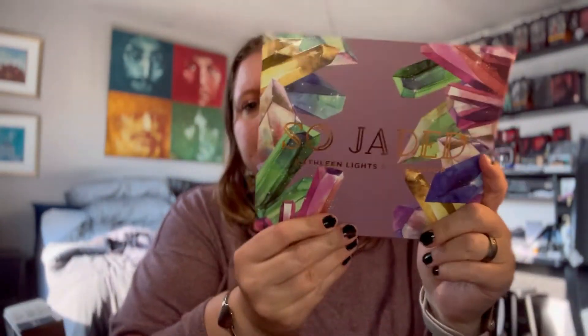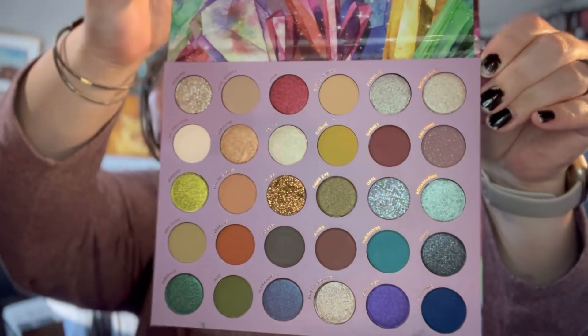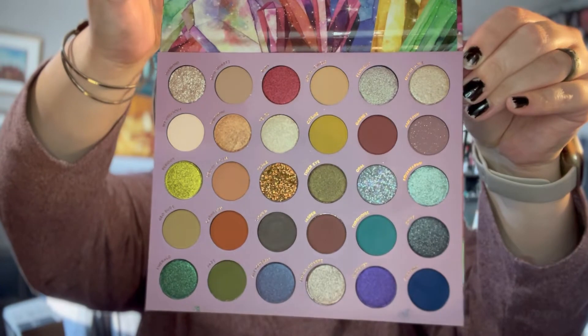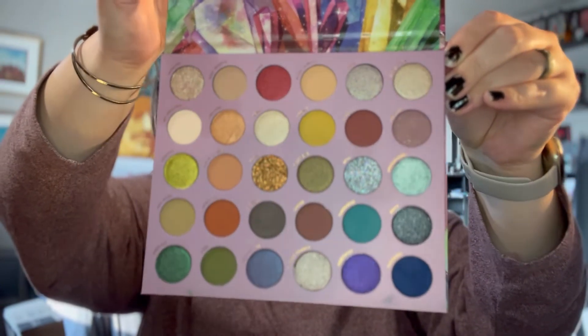Here's another ColourPop palette — So Jaded. I bought this in September of 2020. It was already released but I didn't get it, so I got it on a restock and it's really pretty. I just haven't touched it. There are a few ColourPop palettes I didn't pick up because they reminded me of this one so much, so I should just go ahead and use it.